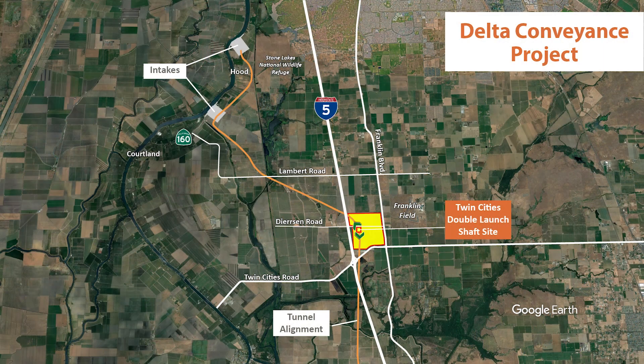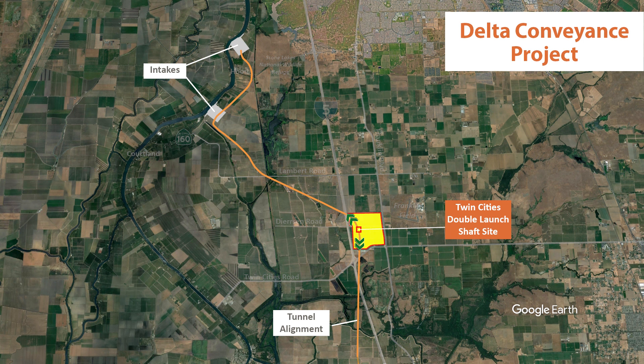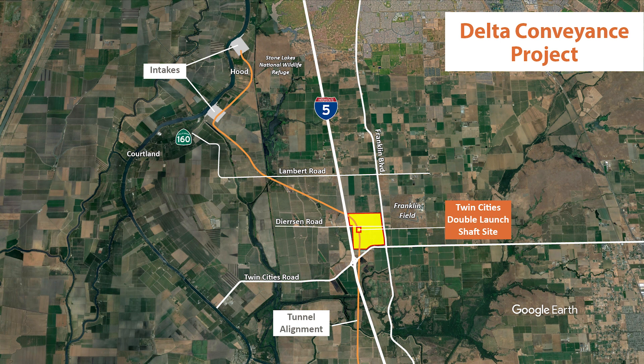At the 586-acre Twin Cities Complex, one tunnel will launch northward to the two intakes on the Sacramento River and another southward to meet up with the tunnel driven northward from Lower Roberts Island. Locating the launch site adjacent to Interstate 5 helps to consolidate traffic on major roadways and avoid rural routes. The launch site is close enough to the intakes to avoid launch shafts near the river or the Stone Lakes National Wildlife Refuge.